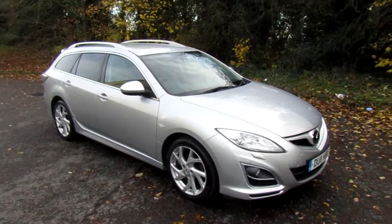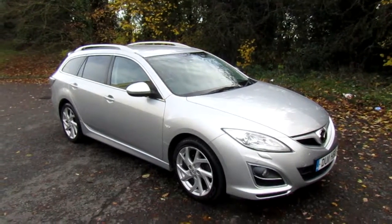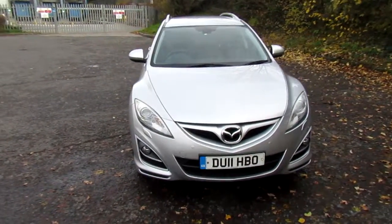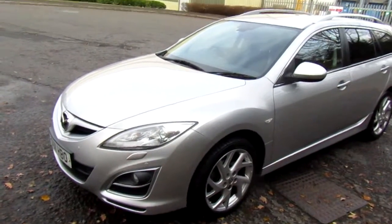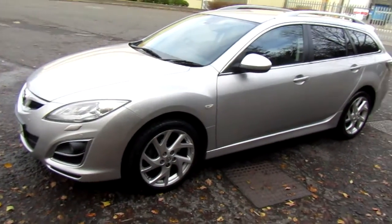Welcome to JT Hughes in Telford. My name's Mark and today I'm going to show you this Mazda 6 Estate fitted with a 2.5 litre petrol engine, six-speed manual gearbox. It's a lovely family car with loads of space, fantastic value, and in very good condition taking into account the age and mileage.